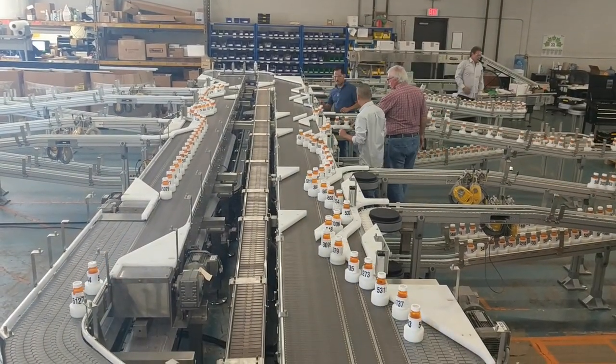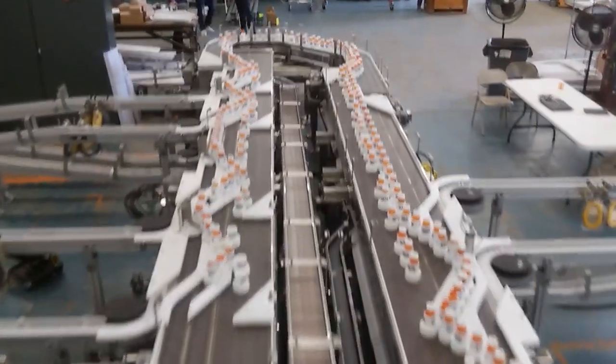If the station is down, we simply close its corresponding gate and the flow is evenly distributed among the remaining outfeed lanes.